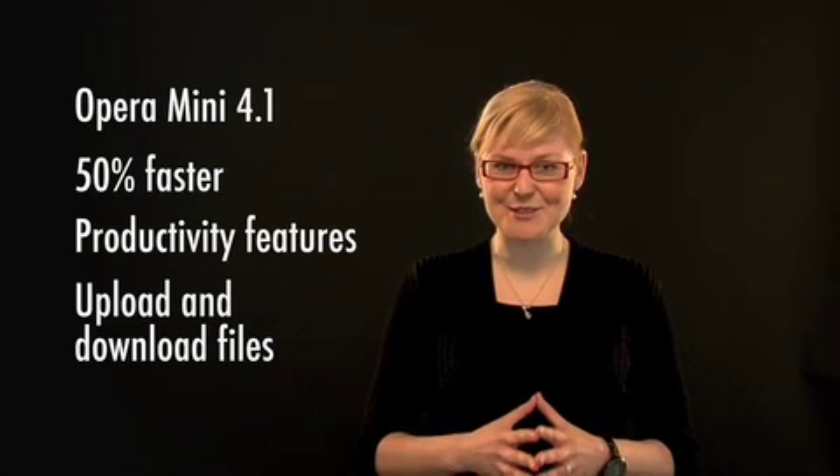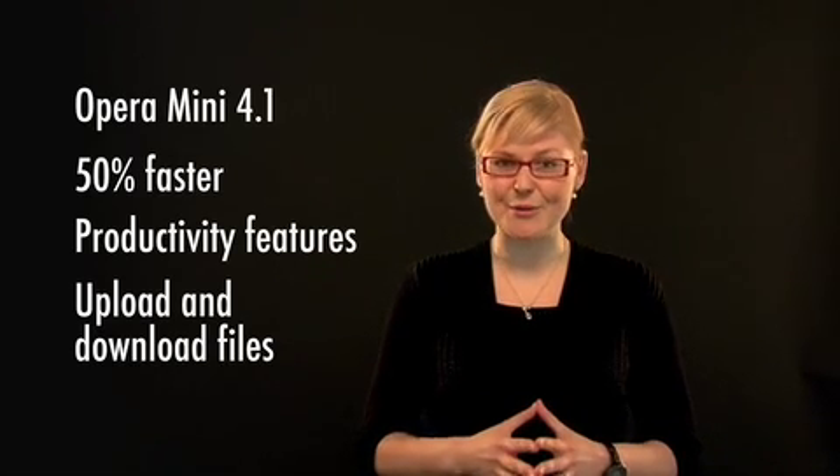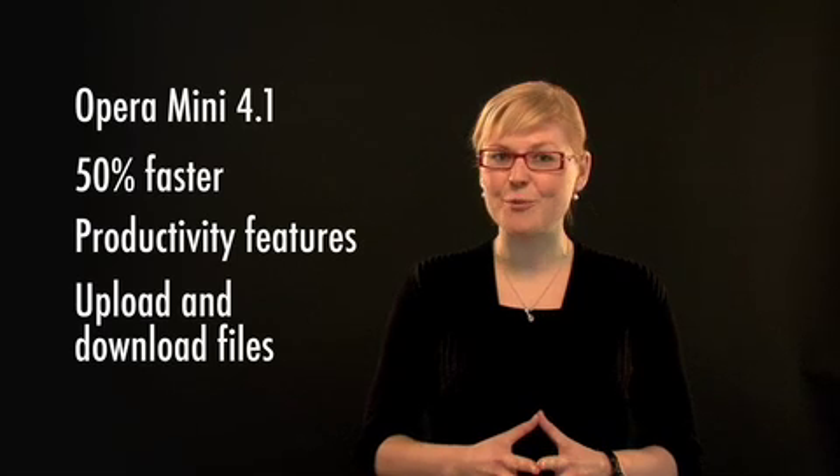Let me now introduce you to Jan, who will take you through all the latest features of OPERA MINI 4.1. Hi, my name is Jan Stanlal and I'm a product director at OPERA Software. Today I'm going to show you some of the new features in OPERA MINI 4.1.